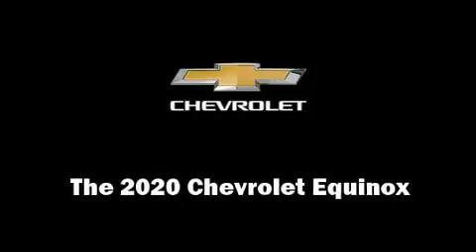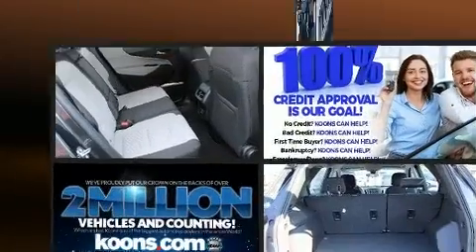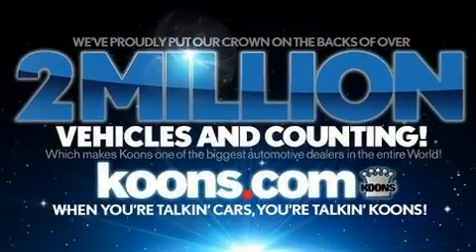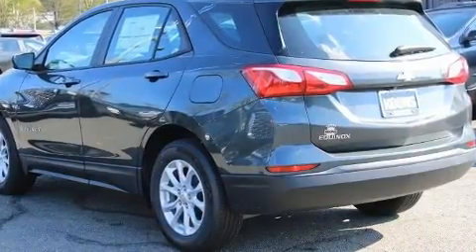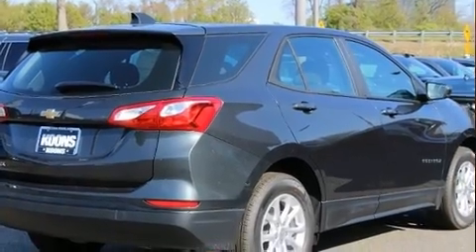Come test drive this 2020 Chevrolet Equinox. Under the hood, you'll find a four-cylinder engine with more than 170 horsepower. And for added security, Dynamic Stability Control supplements the drivetrain. A turbocharger is also included as an economical means of increasing performance.